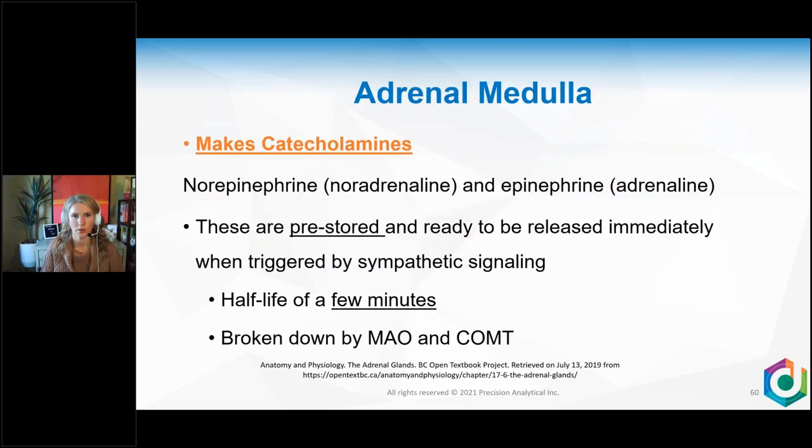Moving into the medulla: catecholamines — norepinephrine and epinephrine — are pre-stored and ready to be released immediately when triggered by sympathetic signaling. Their half-life is just a few minutes, unless you have a problem with your MAO or COMT. If someone gets stressed and takes all day to come down — feeling buzzy — suspect a slow MAO. A slow MAO means you have a hard time breaking down catecholamines, so they stay in the system longer. Ask patients: when you get stressed, how long does it take you to come down? If it takes hours, suspect slow MAO or COMT.